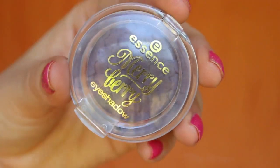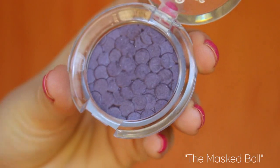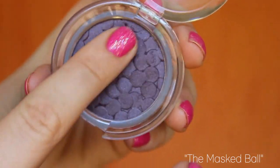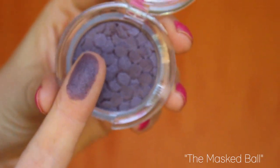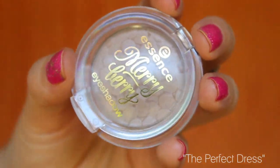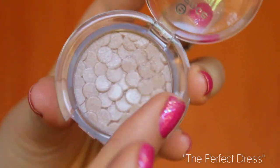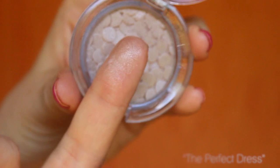To start off, these two little eyeshadows. I really like the way they've imprinted the shadows in this collection — it reminds me of confetti. Here you can see a purple dusty shade called 'The Masked Ball,' which is really really pigmented. Then we've got 'The Perfect Dress,' which is almost like a dirty champagne colour, also shimmery. Both are beautiful for an evening smoky eye look, definitely great for a Christmas function, and very affordable.